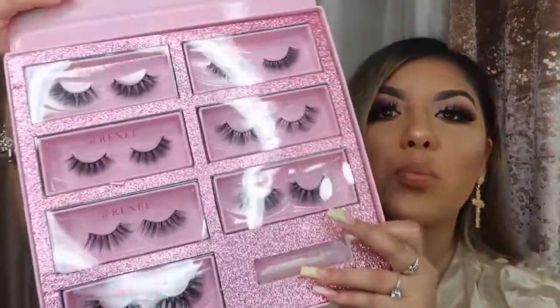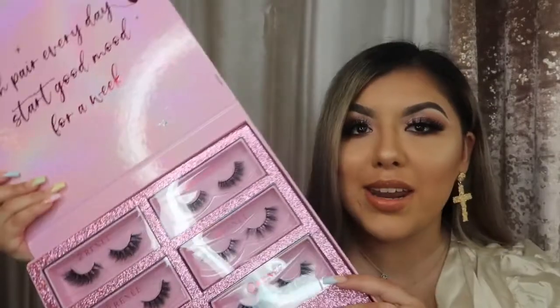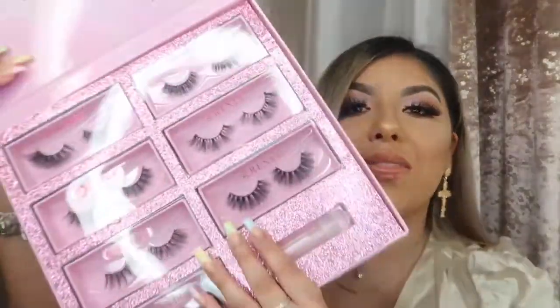You're not only stuck with one style — if you feel a little dramatic on Sunday or a little less dramatic on Friday, they have it all in this box. In this video, I'll be showing you guys all seven different styles in this collection so you can have a better understanding and view of how you can use these styles in your makeup collection.